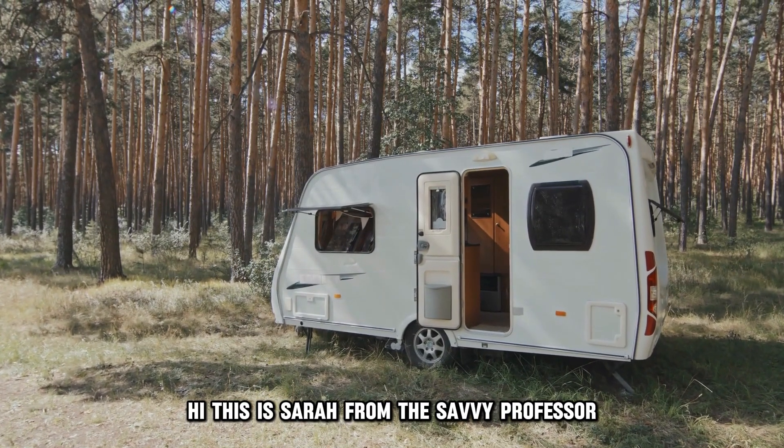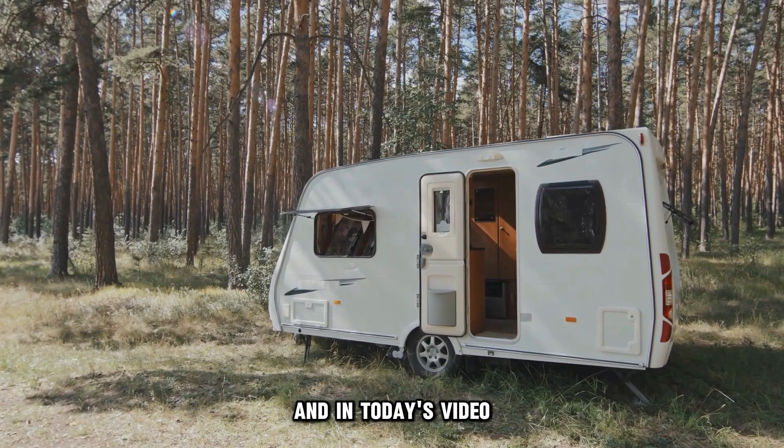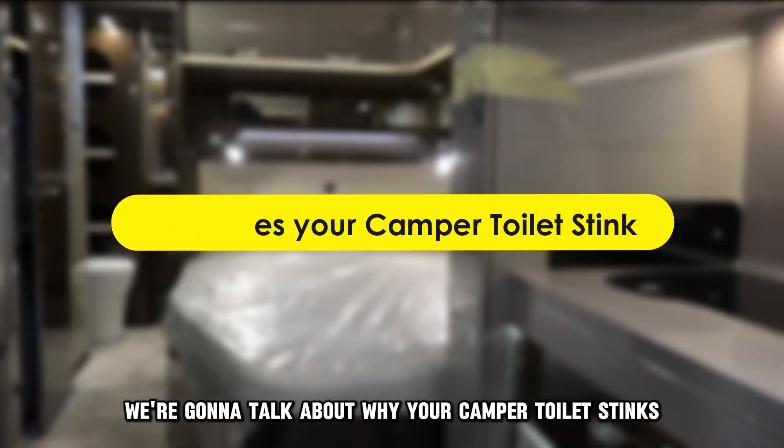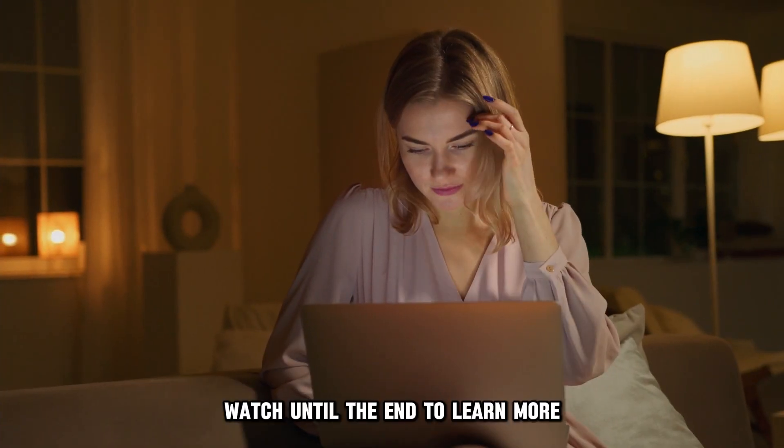Hi, this is Sarah from The Savvy Professor, and in today's video we are going to talk about why your camper toilet stinks. Watch until the end to learn more.